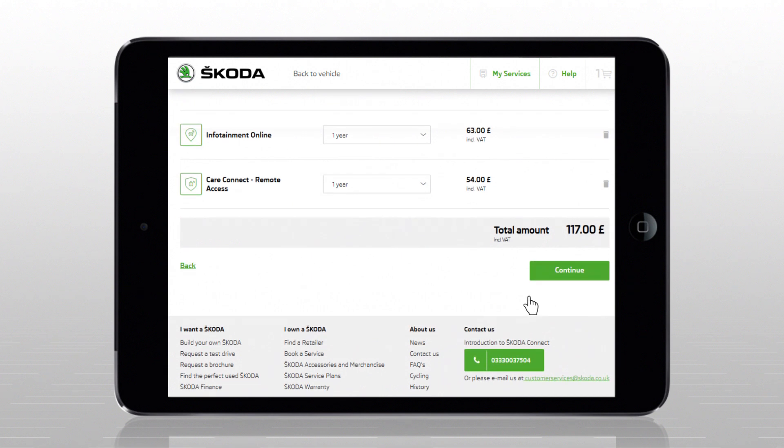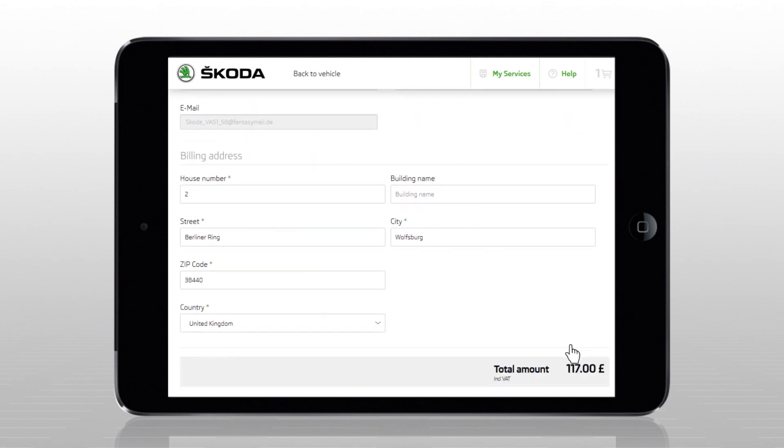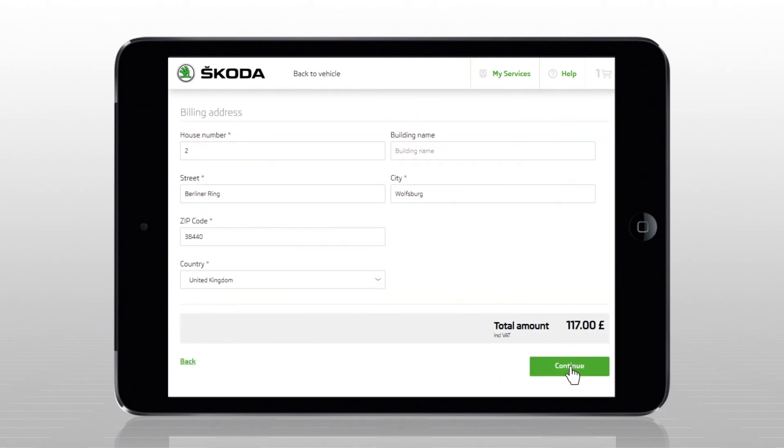The cart contents will be displayed. The next step is filling out the invoice details, which are primarily taken over from the portal.